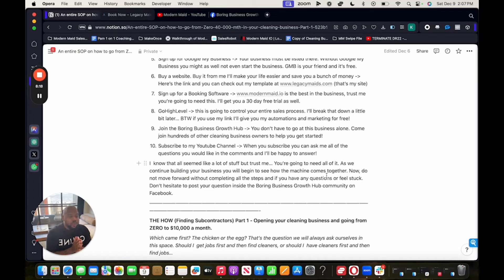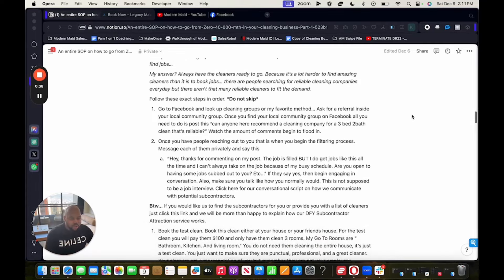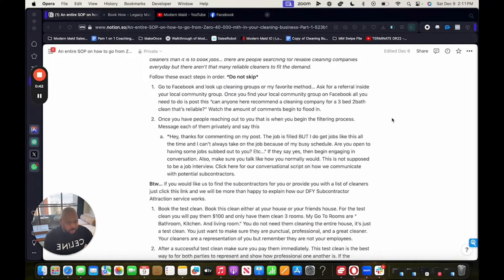Do not move forward without completing all of these steps. If you have any questions or feel stuck, don't hesitate to post inside the Boring Business Growth Hub community on Facebook or leave a comment under this video. Now we're going to talk about how to find subcontractors. We have the branding down and all the resources. This is really important — if you don't have any subcontractors, you can't do any cleanings. So let's begin.